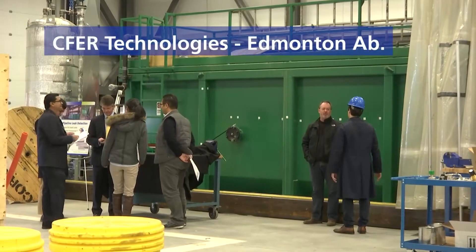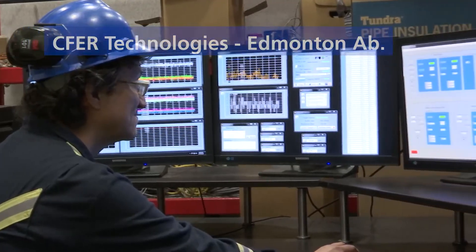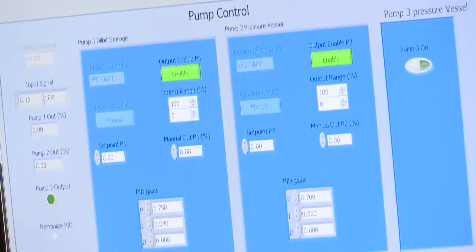There's a lot of effort that we've done. An example of that is the work that we're doing with Enbridge and Kinder Morgan and CFIR Technologies to test external leak detection technology.